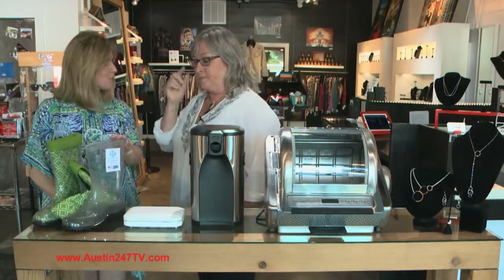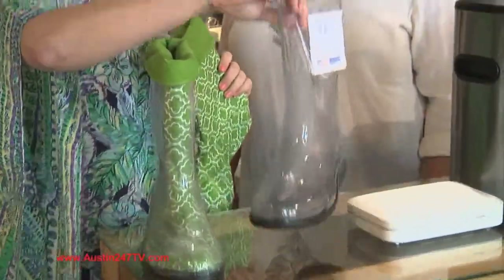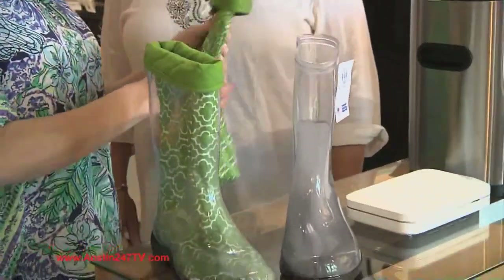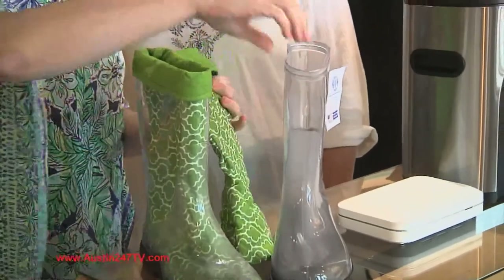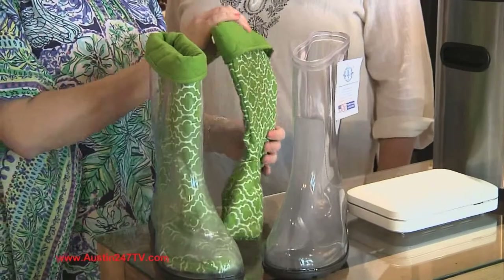There are these twin sisters who came up with this idea for boots that you could change up every single day — you put in different liners. They have different colors and prints and it's called Duality. I just think it's such a fun idea for the fashion-forward mom. They're adorable!